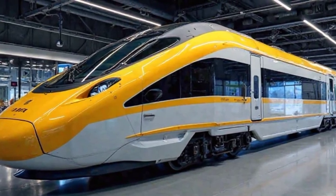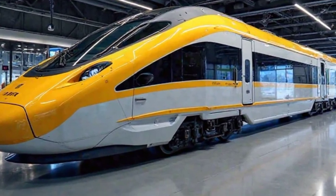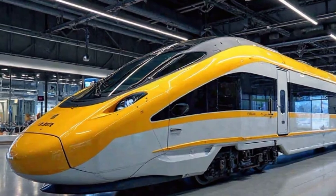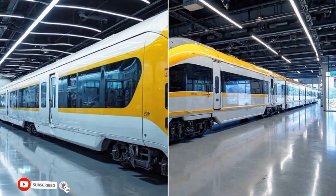The large, tinted panoramic windows provide passengers with a wide, scenic view while also ensuring better insulation and noise reduction. The new LED lighting setup on the exterior enhances its modern appeal, especially at night, giving it a striking presence on the tracks.